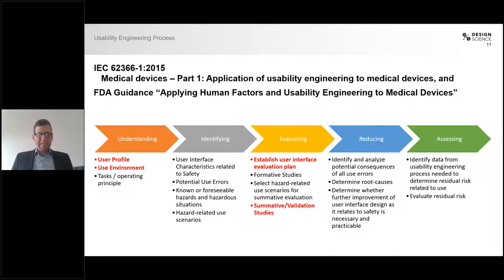As one of the next steps — skipping a few steps in the middle here — we have the summative or validation studies, depending on whether you're in the US or in Europe; the terminology is a little different, but they're essentially the same. These are the actual usability tests that you run in accordance with the user interface evaluation plan. This is what you actually do to show that your product is safe and effective.